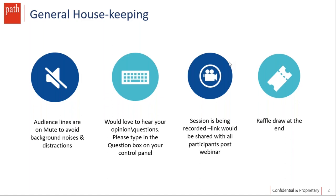Your lines will remain muted during this session. If you have any questions during the presentation, please feel free to type them in the question box in your control panels. We will be having the Q&A round at the end of the session and we will try to address all your questions at that point. The session is being recorded and we will be sharing the link with all of you post the webinar.